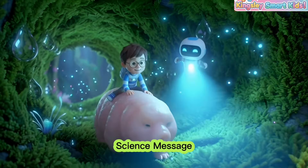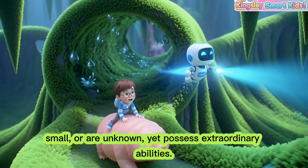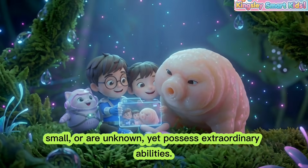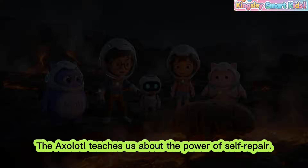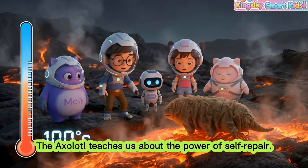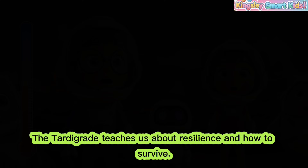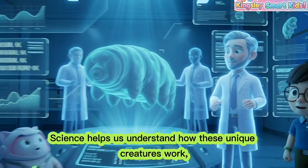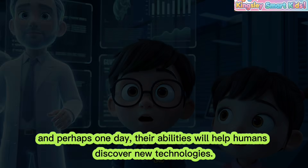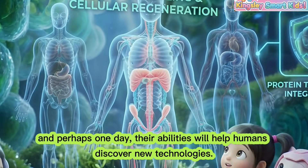Science message: There are creatures in nature that look strange, small, or are unknown, yet possess extraordinary abilities. The axolotl teaches us about the power of self-repair. The tardigrade teaches us about resilience and how to survive. Science helps us understand how these unique creatures work, and perhaps one day their abilities will help humans discover new technologies.